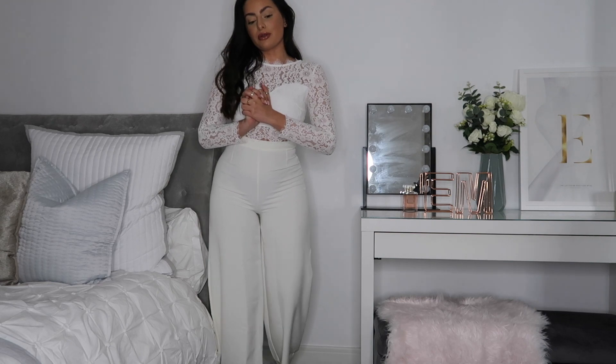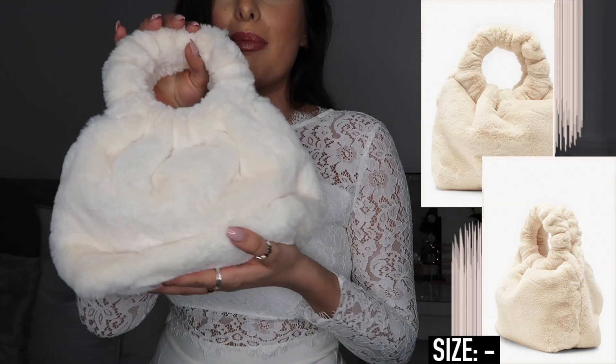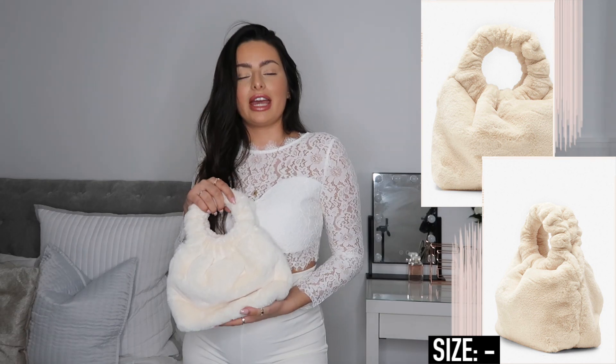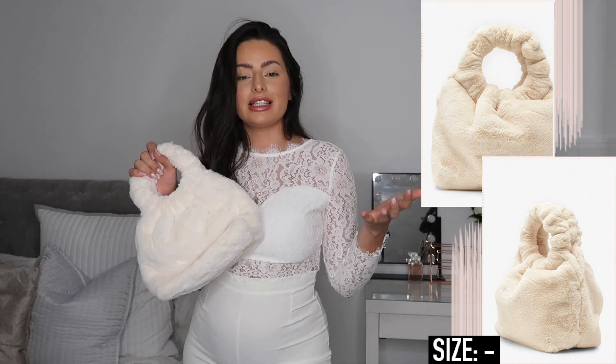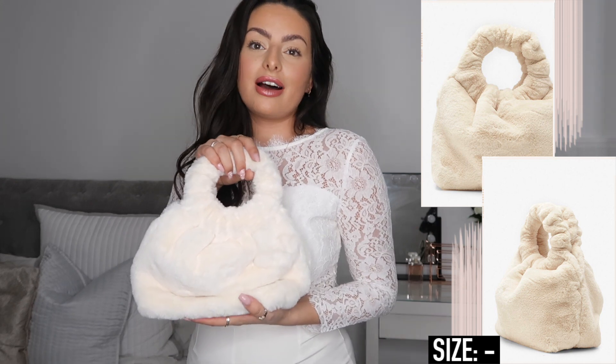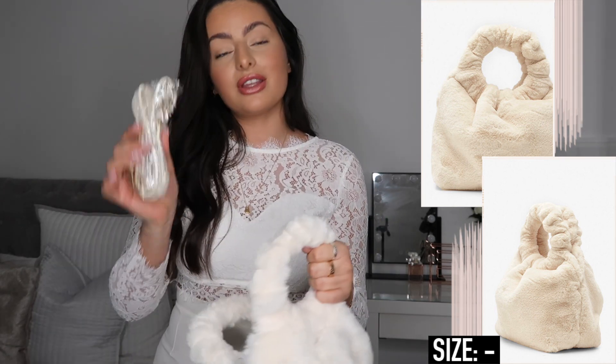I only grabbed one accessory in this video. I usually get so many accessories from Boohoo because they're super inexpensive and have a ridiculous range on their website - I'll leave a direct link to their accessories page. But the accessory I did get is literally the cutest thing I've ever laid eyes on - look at this little handbag. It's made of this gorgeous faux fur material. I know it's not everyone's cup of tea but I thought it was so cute. Paired with this outfit it adds a completely different material - lace, faux fur, and the silk of the trousers. It's white so it's easy to pair with lots of outfits. It's a really substantial sized bag and comes with an over-the-shoulder strap too.